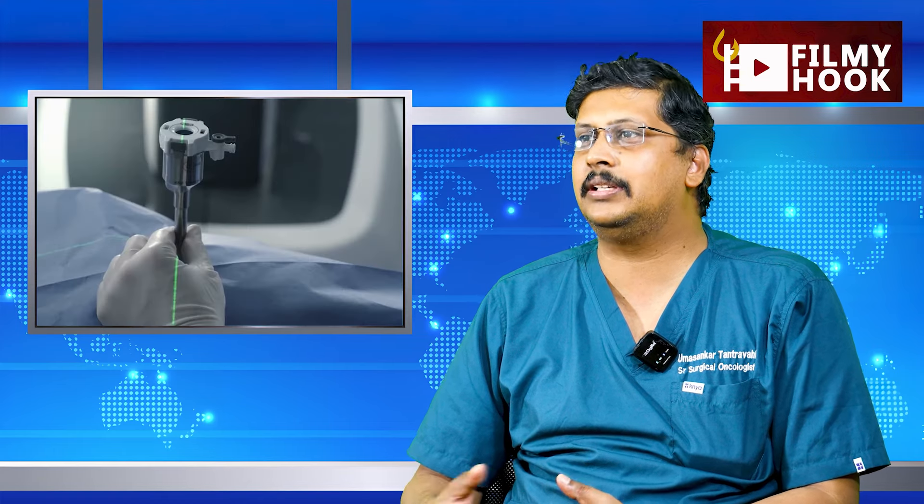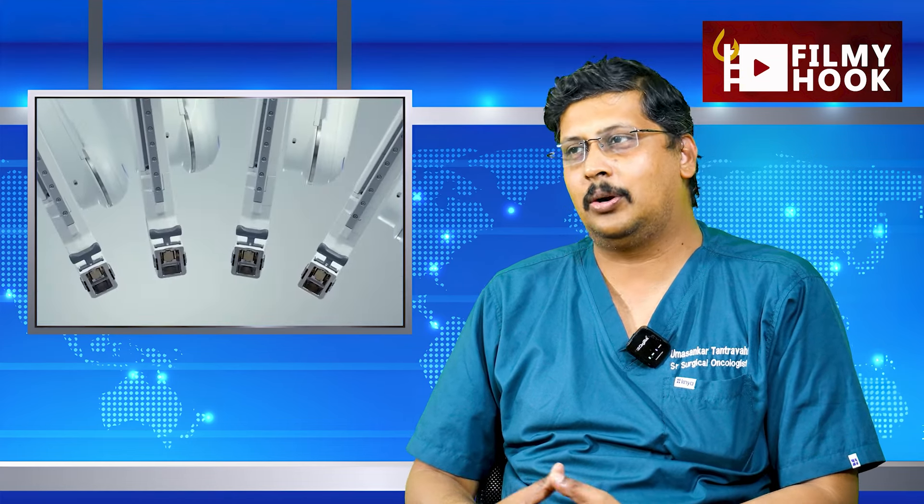After the surgery, we are doing a surgical staging for endometrial cancer. We are doing a robotic staging for endometrial surgery using robotic technology.